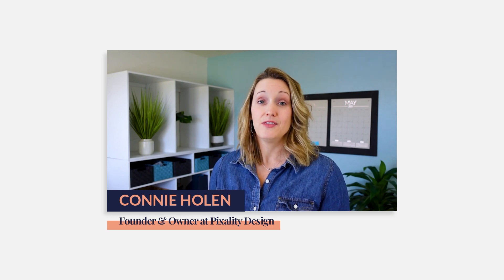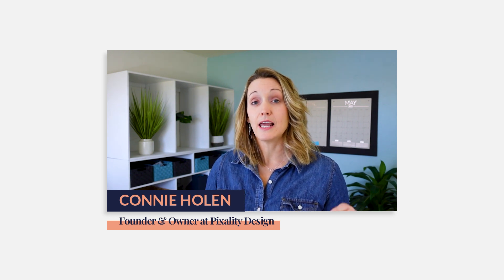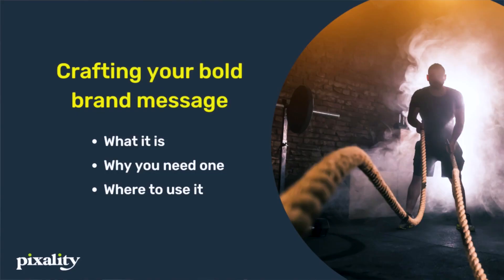If you can't translate those casual browsers into bookings, then your marketing efforts are going to fall flat. There's one thing that might improve that conversion factor on your website, and that's having a clear brand message. In this video, we're going to talk about what a brand message is, why it matters, and where to use it.